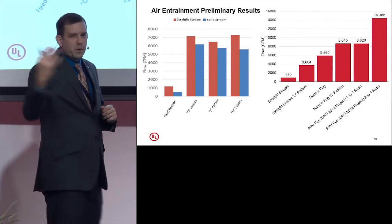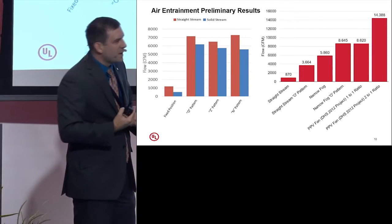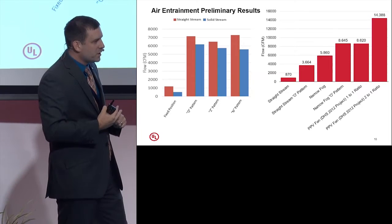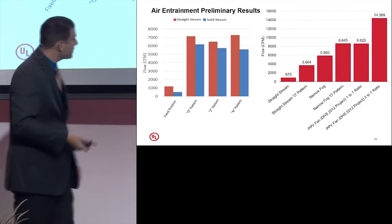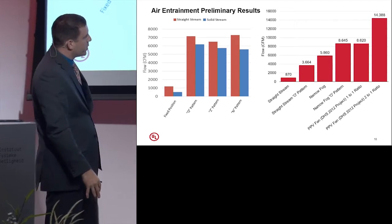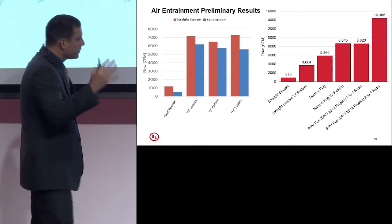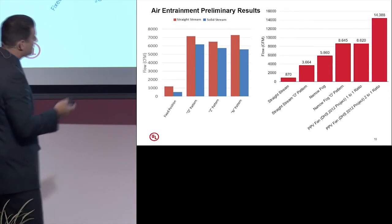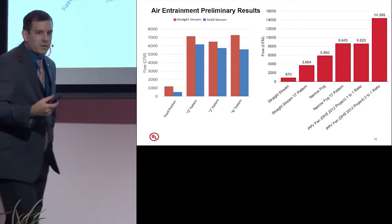So now, if we wouldn't put a fan at the front door because it will make the fire grow larger, then maybe we shouldn't be using that particular nozzle pattern. But if we do put a fan there because it will affect ventilation in the structure, maybe if the fan doesn't work, the nozzle on the same pattern can produce the same results. In summary: no matter how you move your nozzle you're going to move some air, and if you move it the right way you can move a whole lot of air.